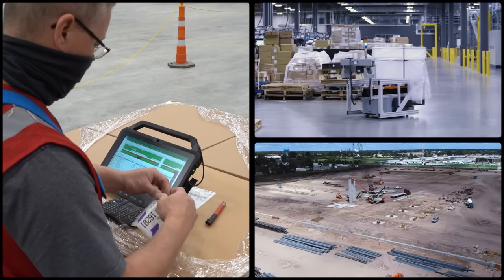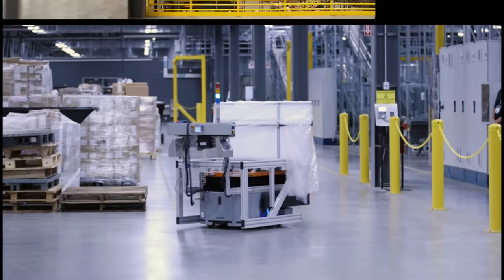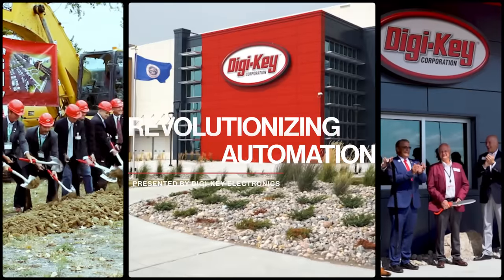Rising demand, growing complexity, and evolving workforce. This is Revolutionizing Automation, presented by DigiKey Electronics.